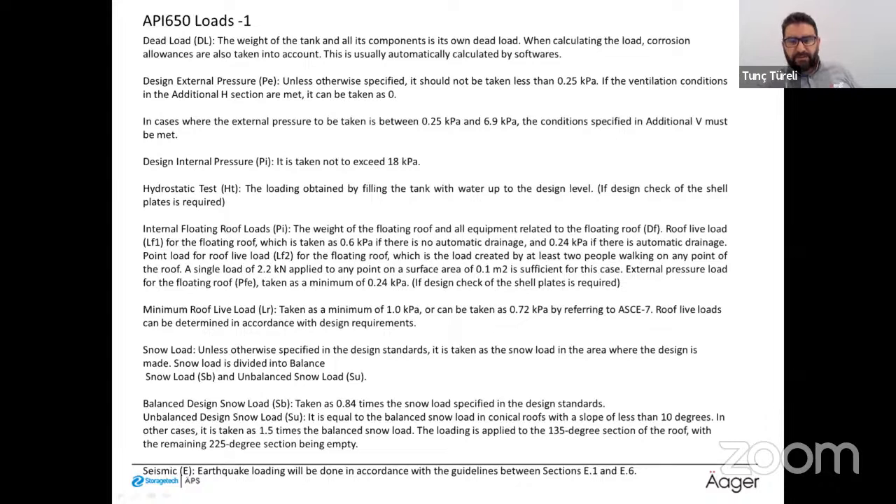Snow load is taken from the area where the design is made. It is divided into balanced and unbalanced snow load. Balanced design snow load is taken as 0.84 times the standard snow load value. For roofs steeper than 10 degrees — such as geodesic domes — the unbalanced design snow load is 1.5 times the balanced snow load, applied to the 135-degree section of the roof.